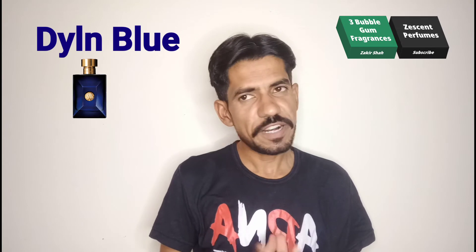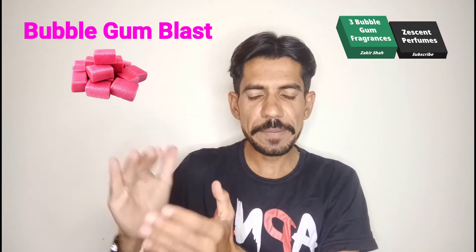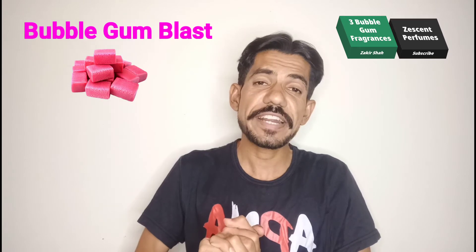Dylan Blue is a fantastic fragrance — one of the most fresh, aquatic kind of feelings. This fragrance also has a bubble gum blast in the opening. The third fragrance is Musc Chatoy 2, also known as Musc Chatoy 2 Bubble Gum — the fragrance name itself includes bubble gum. In all these fragrances, my suggestion to friends is...